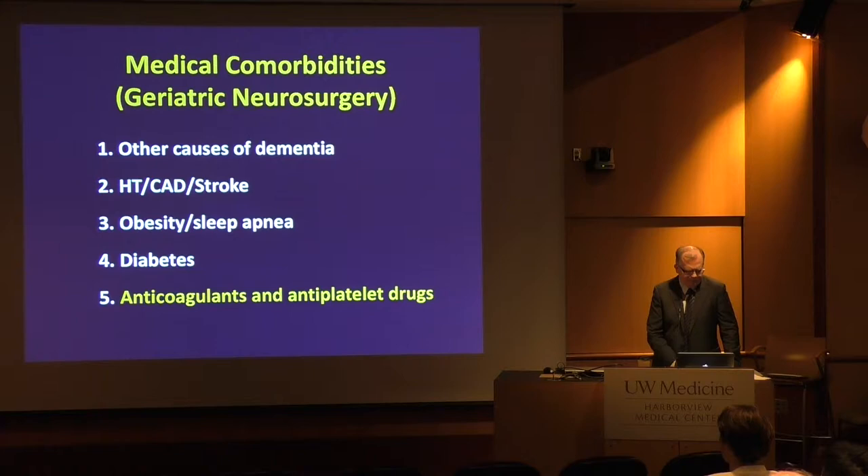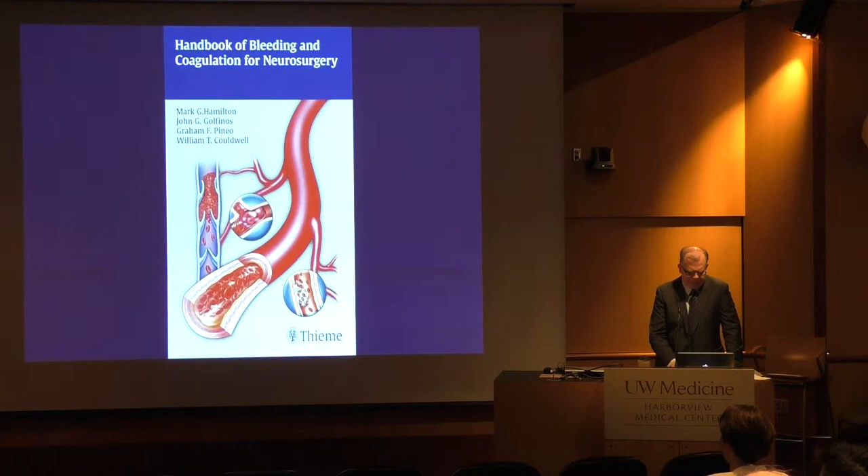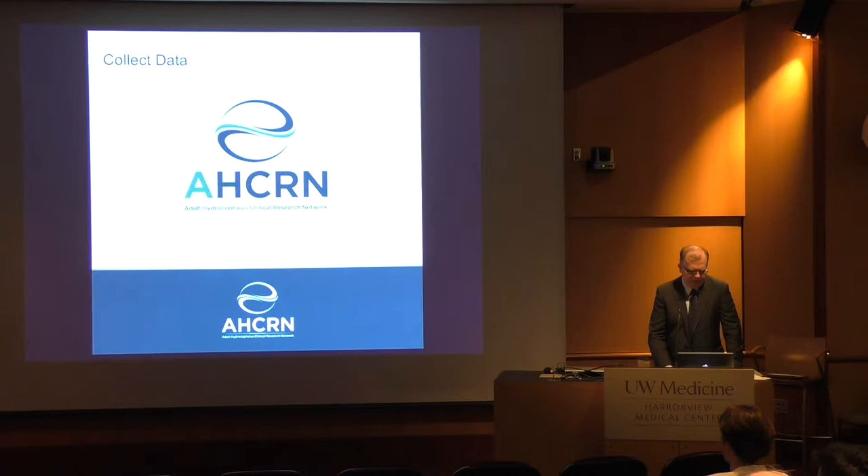In this population — especially the elderly NPH population — we've got a whole bunch of comorbidities. It's basically geriatric neurosurgery. We've got other causes of dementia, hypertension, cardiac disease, stroke, obesity, sleep apnea, and diabetes. Then anticoagulants and antiplatelet drugs — so many patients on anticoagulants, aspirin, and Plavix. You have to find a way to manage these, and occasionally you encounter a patient you can never properly assess because you can't take them off and they're at too high risk. We actually did a little handbook providing guidelines for people with different diseases.